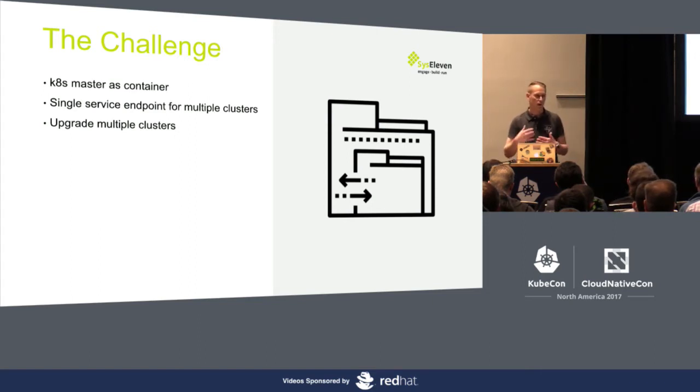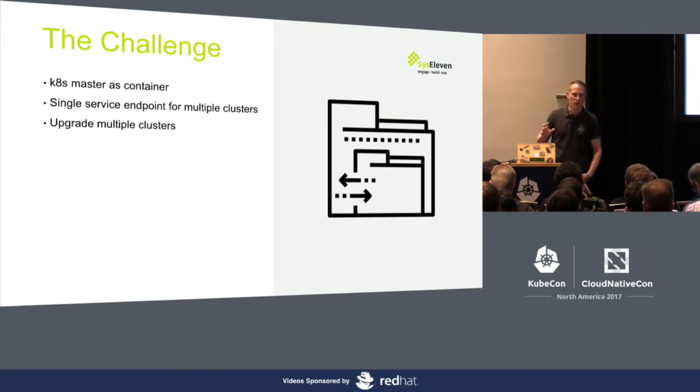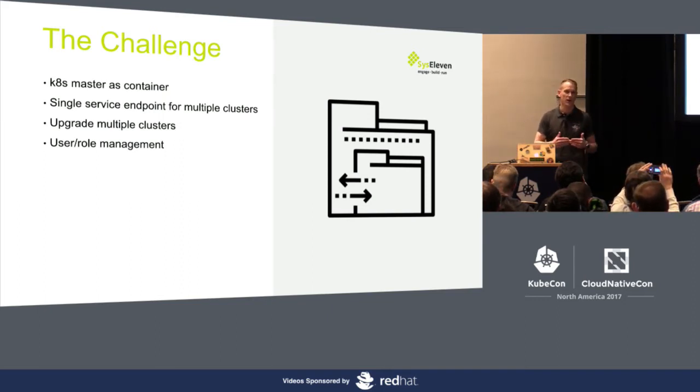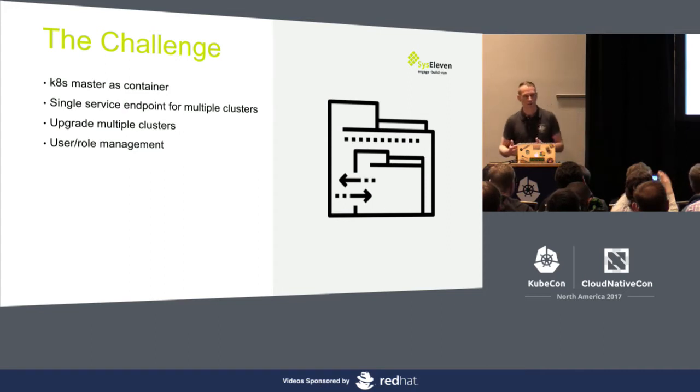Otherwise, you'd be sitting there with some form of Terraform or maybe Ansible playbooks, and you'd need to upgrade every individual cluster, which would take forever and bring lots of errors. We tried it in the past, and it didn't work very well. It scales up to about 10 or 20 clusters, but after that you need so many members of staff to manage all the clusters, it just doesn't work out. Another thing is user role management — you can have different roles with RBAC, people allowed to deploy to different namespaces.